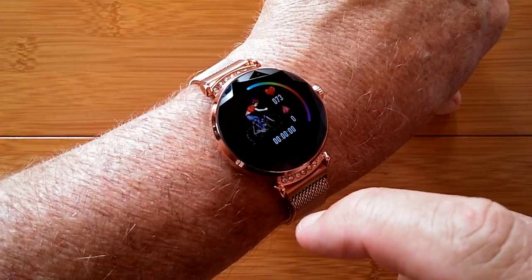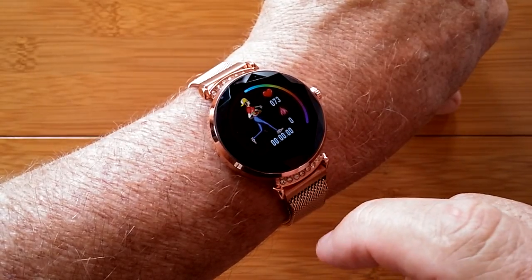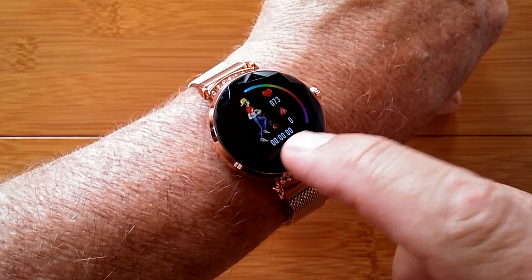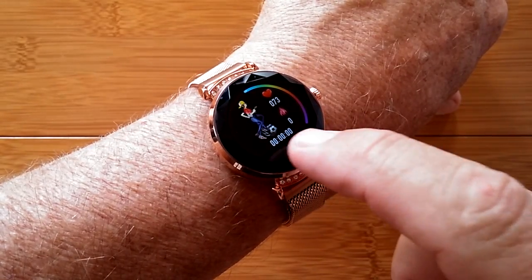You've got climbing in this one — great graphics. Bicycling. Ping-pong, it looks like. And what are we doing there? Dribbling? Not sure. Badminton. Soccer or football.